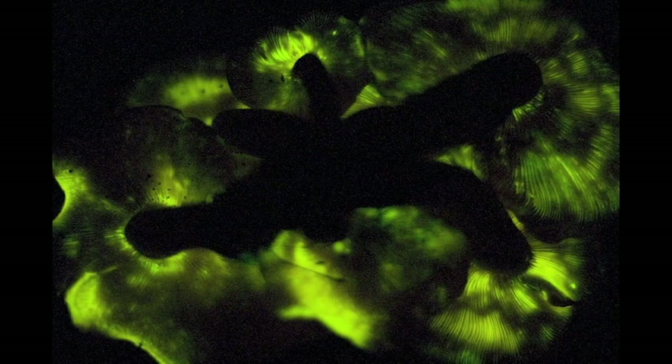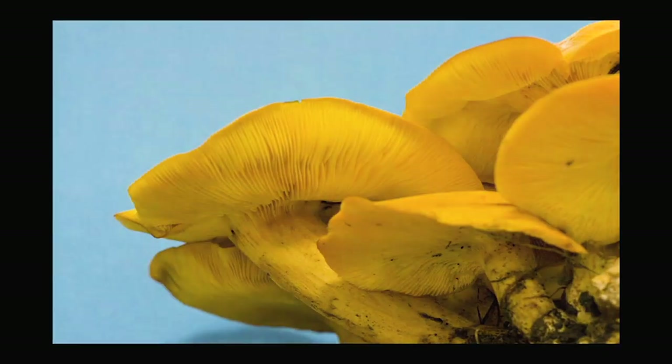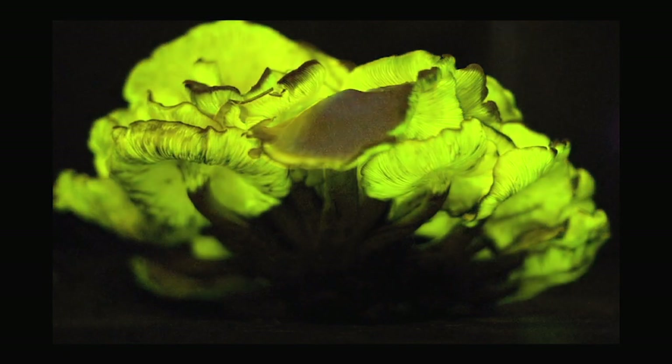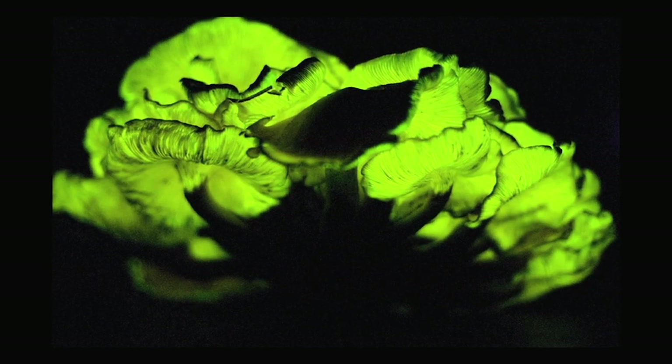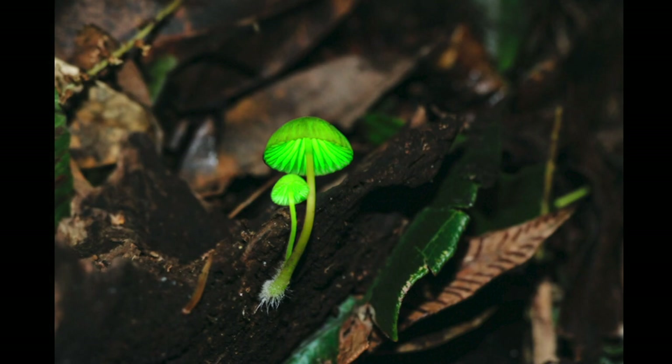The jack-o-lantern is only one of three mushrooms we have in this area that bioluminesce. The other common one around here is the honey mushroom, and the mycelium — the thin microscopic threads of mycelium — is what bioluminesces. Foxfire is actually the name for this glowing mycelium. I get phone calls from people on a dark night saying, 'My wood pile is on fire, it's glowing.' That's really just the foxfire fungus growing through the wood.